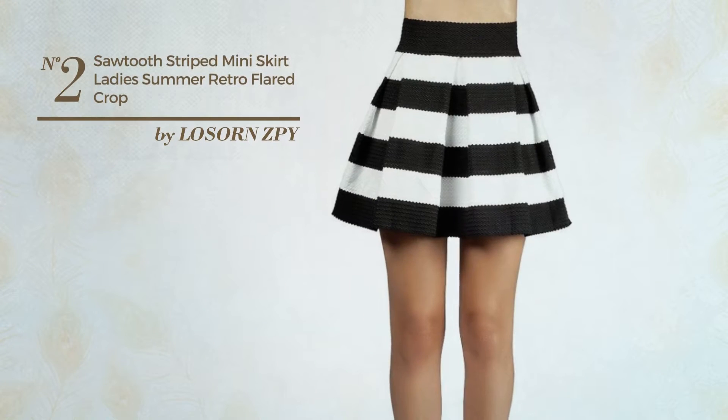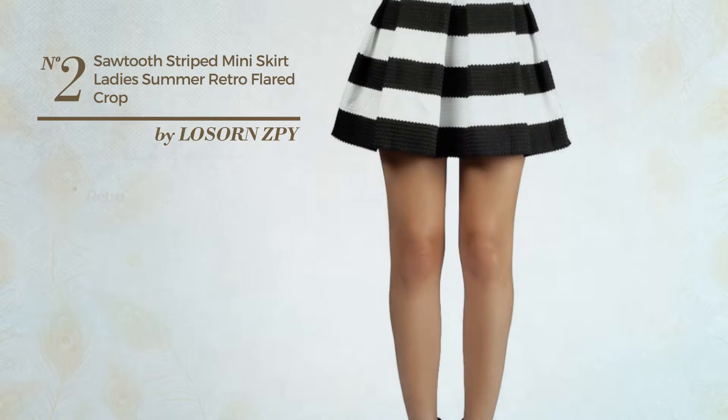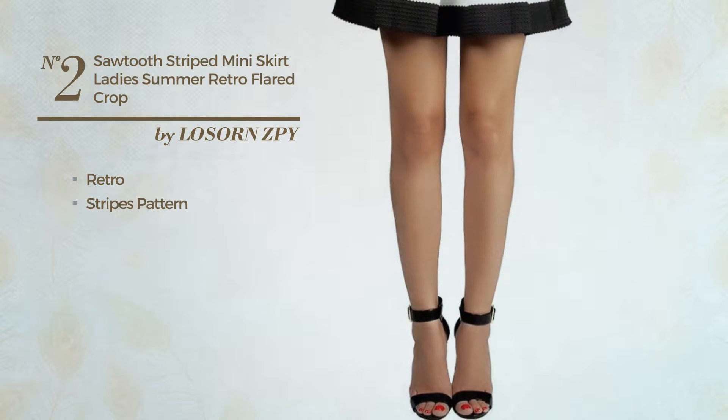Number 2. A summer mini-length A-line skirt. Featuring a retro with stripes pattern. Available in 2 colors.